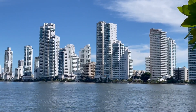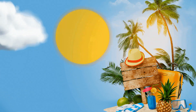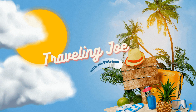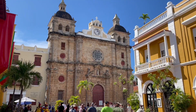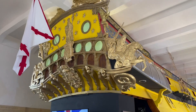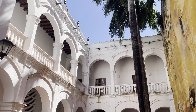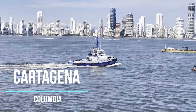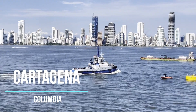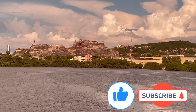Our three-week cruise from Seattle to Miami is nearly over. Next stop: Cartagena, Colombia. Hello everybody, it's Traveling Joe, and welcome to part six of our series on our cruise from Seattle to Miami. In our last video we traveled through the Panama Canal. Today we're in Cartagena, Colombia.